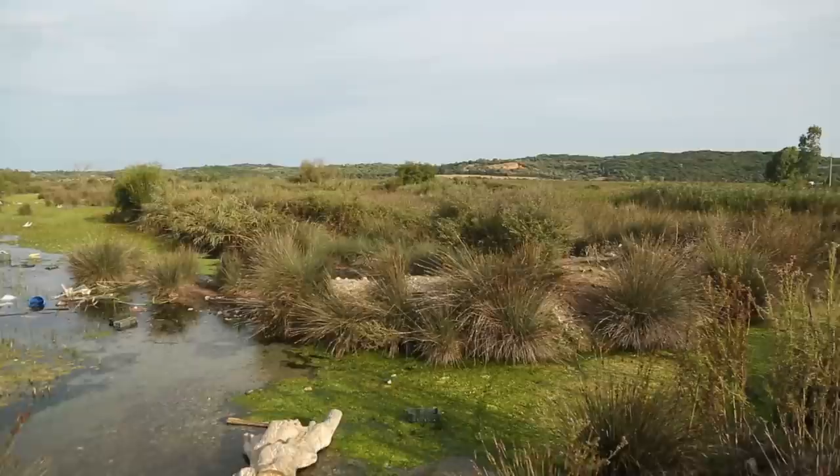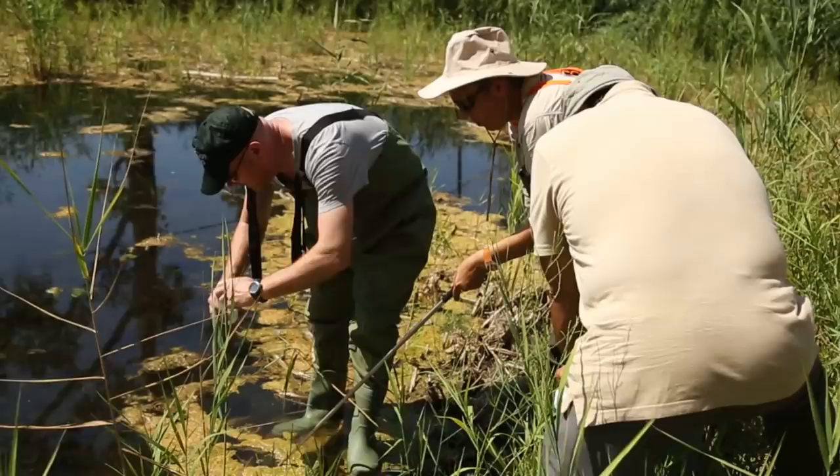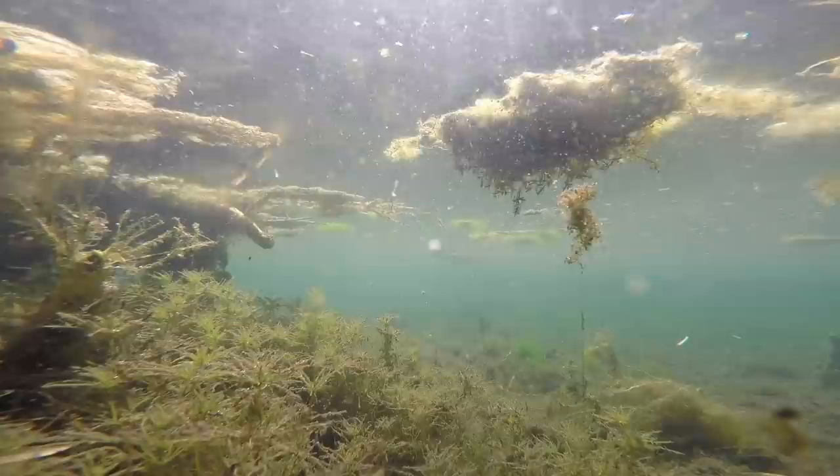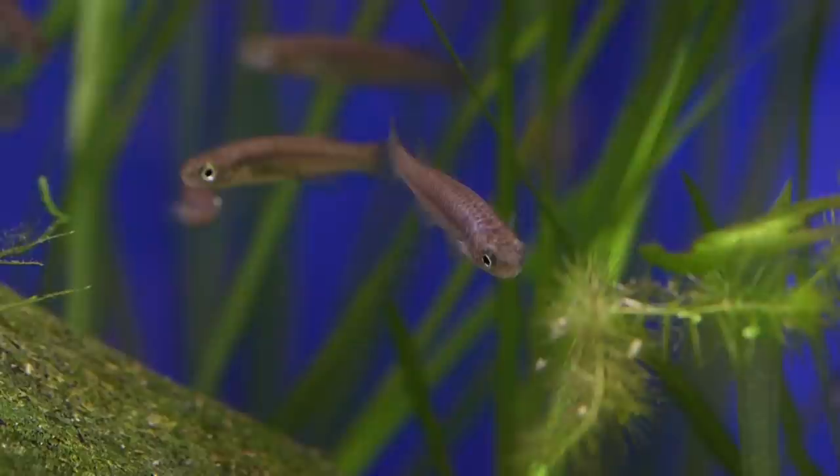The Corfu killifish is a flagship species — it represents a very special but threatened habitat. Lowland springs in the Mediterranean basin are increasingly under threat from human use, and the Corfu killifish acts as a flagship for these habitats. By saving the Corfu killifish from extinction and keeping it in its natural habitat, we're benefiting a number of other species that are also dependent on the same habitats, so it acts as a sort of mascot for the lowland springs of Greece.